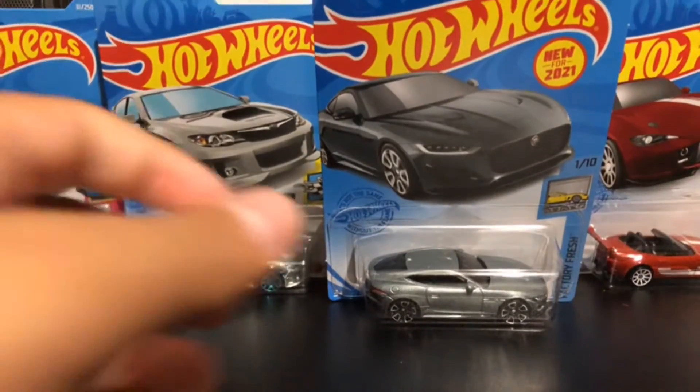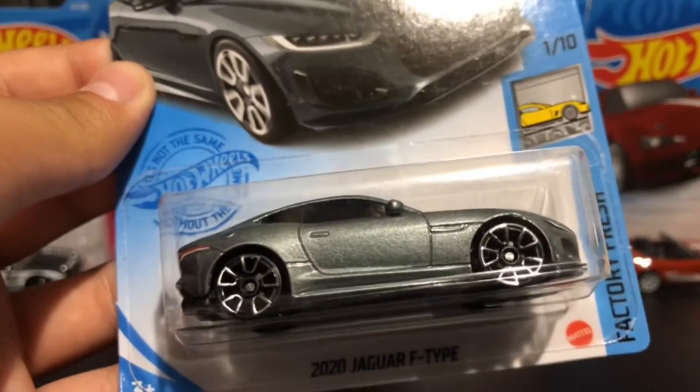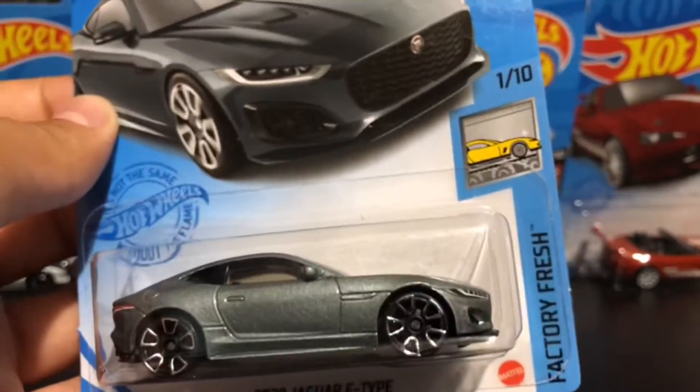Next, we have a Jaguar F-Type. Wow, shiny wheels, silver colored. Cool.